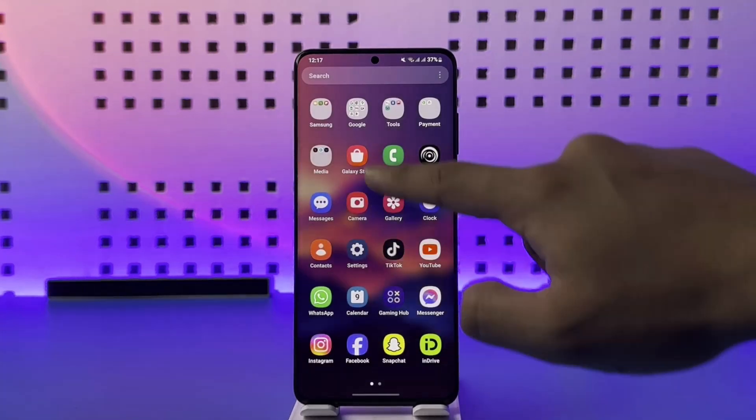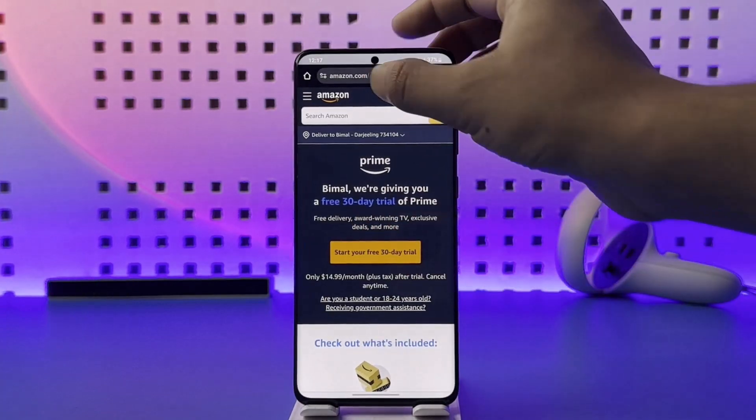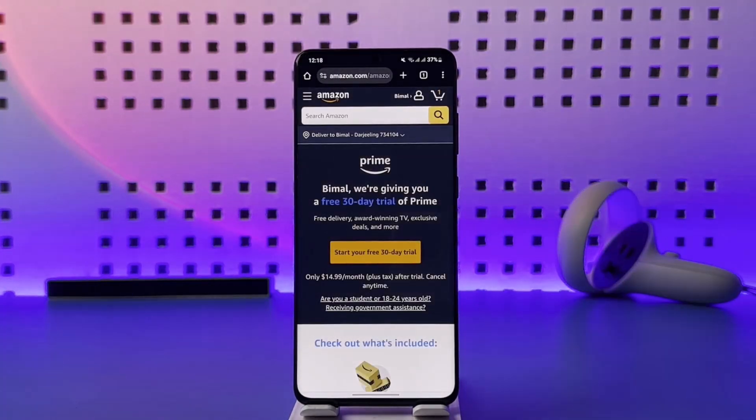In order to subscribe to prime on Amazon, you have to open your browser and go to amazon.com/amazonprime. I will also make sure to drop a direct link down in the description box below, so if you want to check that you can go ahead and do that as well.